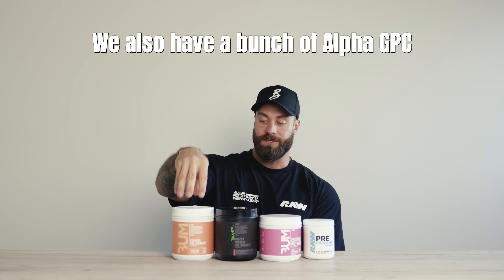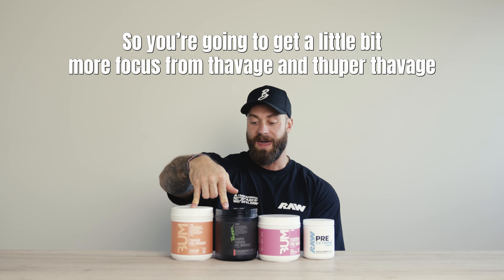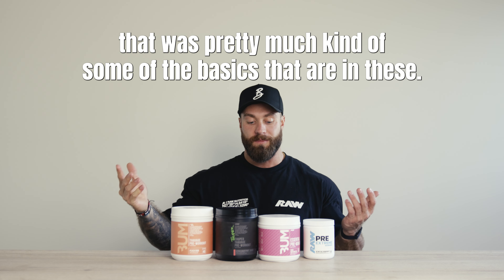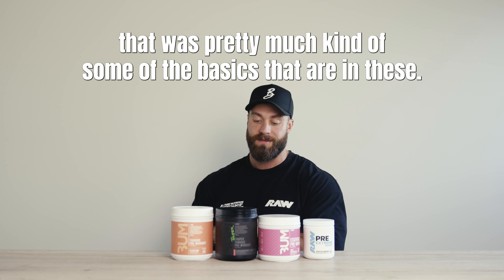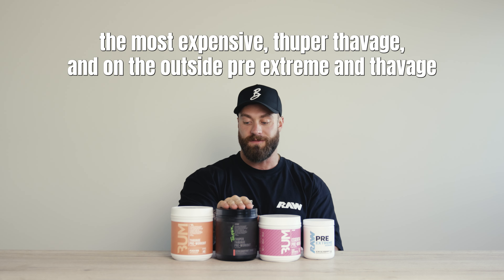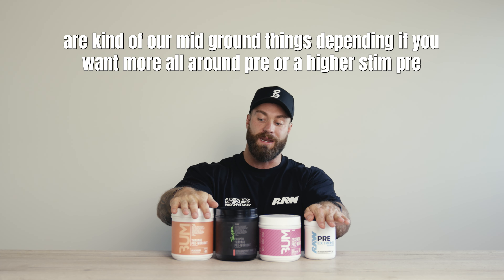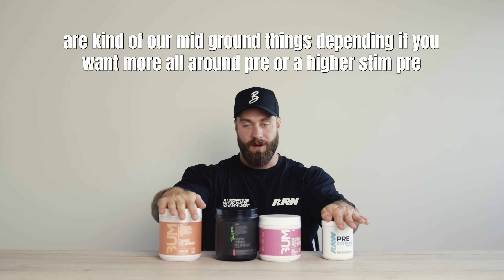We also have Alpha GPC in Thavage and Super Thavage, but Essential and Pre-Extreme don't have it, so you're gonna get a little bit more focus from Thavage and Super Thavage. You can really pick whatever pre-workout you want — Essential is the most affordable, Super Thavage is the most expensive, and Pre-Extreme and Thavage are kind of the mid-ground depending on if you want more all-around or higher-stim.